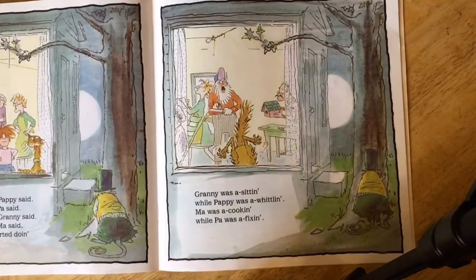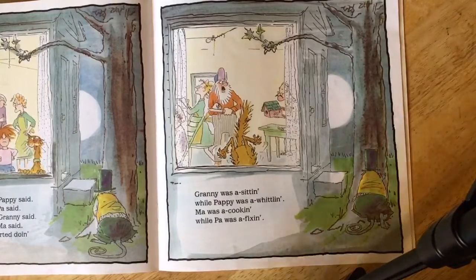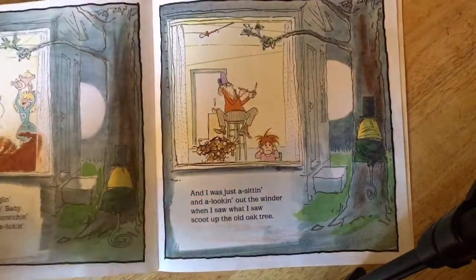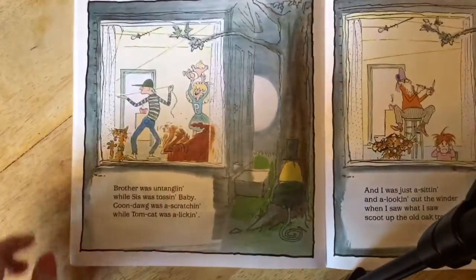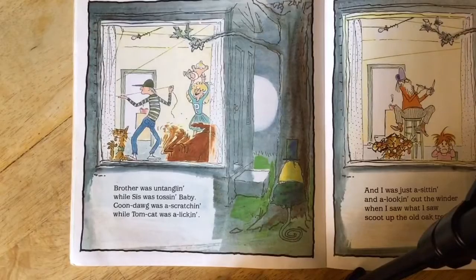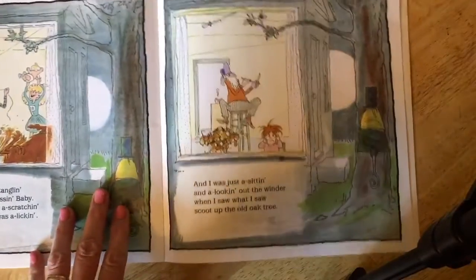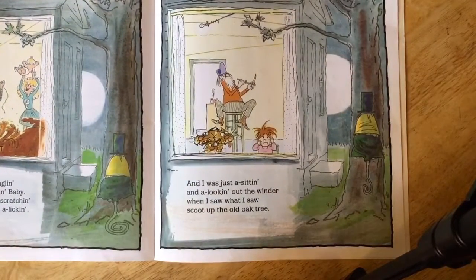Granny was a sitting while pappy was a whittling, ma was a cooking and pa was a fixing. Brother was untangling while sis was tossing baby, coon dog was a scratching while tom cat was a licking. And I was just a sitting and looking out the window when I saw what I saw — scoot up the old oak tree.